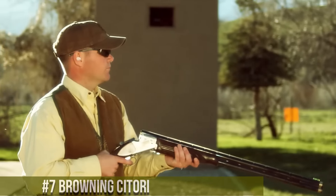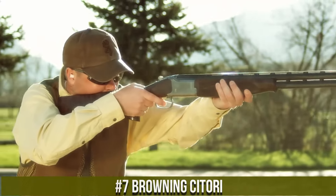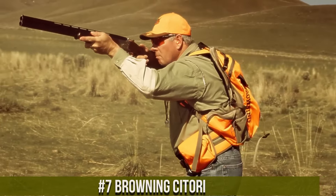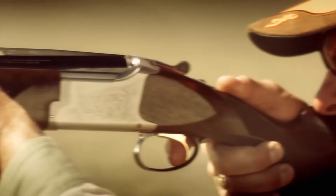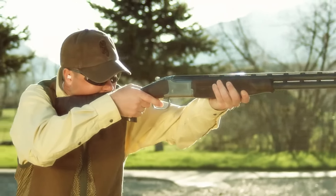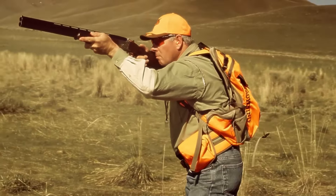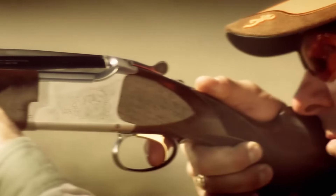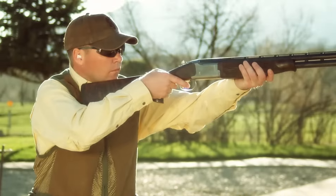Number 7: Browning Satori. A legendary shotgun that embodies craftsmanship and performance in the world of over-and-under shotguns. This shotgun captures Browning's dedication to quality and shooting excellence. The Satori features a classic design with exceptional attention to detail, reflecting Browning's emphasis on both aesthetics and functionality. Its impeccable engineering ensures smooth operation and reliable performance on the field. With its ergonomic stock and precise fit, it harmonizes comfort with accuracy. The shotgun's fusion of time-honored craftsmanship and modern technology underscores Browning's ability to create firearms that resonate with both traditionalists and contemporary shooters.